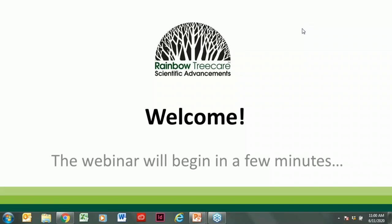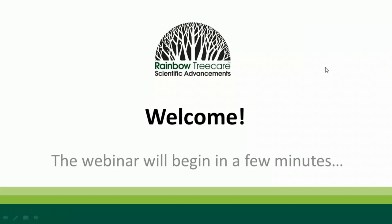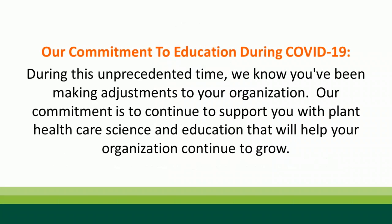The broadcast is now starting. All attendees are in listen-only mode. Good afternoon, everyone. Thanks for joining us today. I am Matt Karst, Marketing Specialist with Rainbow Tree Care Scientific Advancements. You probably recognize my voice from the Q&A of most webinars. I've never been on camera nor introduced one before, so bear with me. During these unprecedented times, we know you've been making adjustments to your organization. Our commitment is to continue to support you with plant healthcare science and education that will help your organization continue to grow.